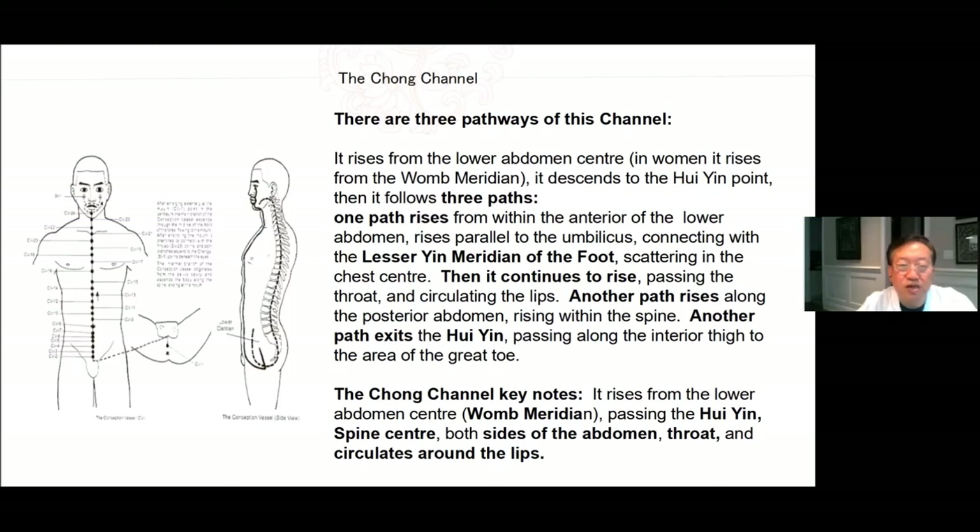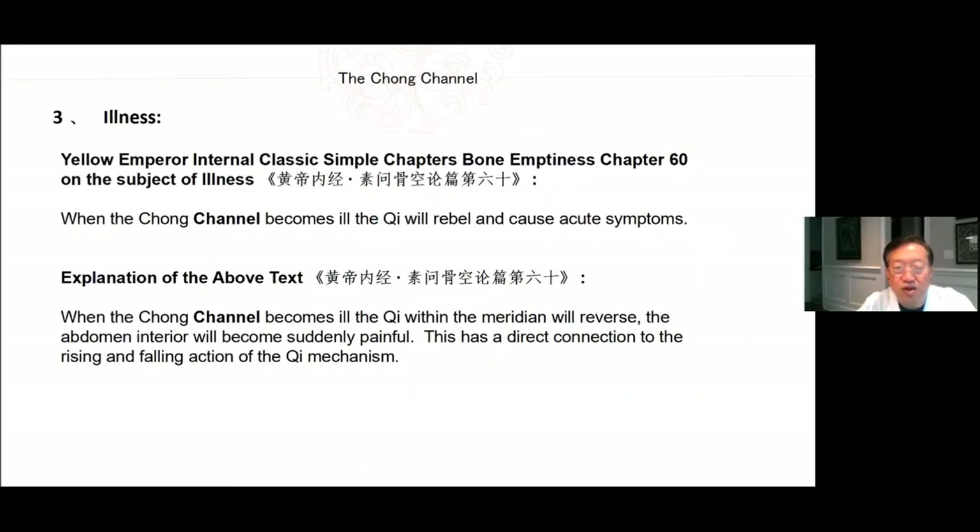The Chong channel keynotes: It rises from the lower abdomen center or the womb meridian, also known as the Bao Mai, passing the Hui Yin, spine center, both sides of the abdomen, throat, and circulates around the lips. Illnesses: The Yellow Emperor Internal Classic Simple Questions Chapter 60 on the subject of illness says, when the Chong channel becomes ill, the Qi will rebel and cause acute symptoms. When the Chong channel becomes ill, the Qi within the meridian will reverse, the abdomen interior will become suddenly painful. This has a direct connection to the rising and falling action of the Qi mechanism.